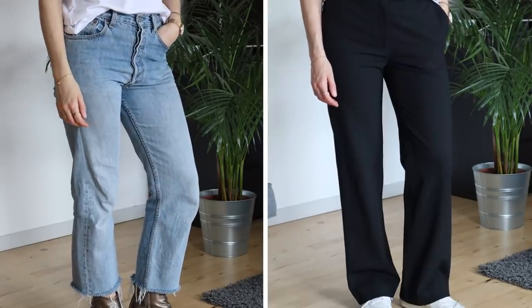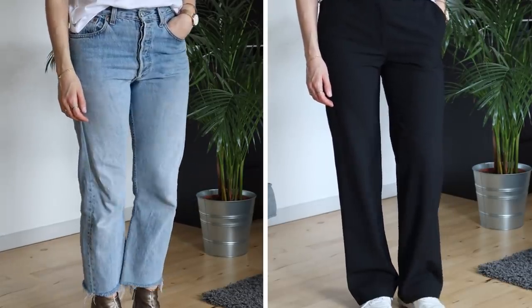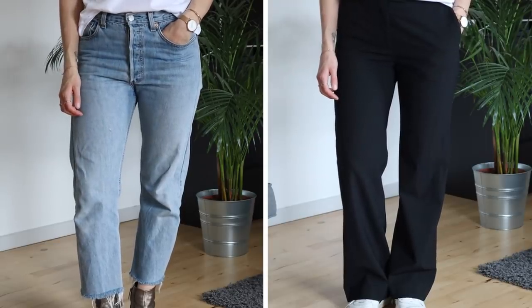For the bottoms I brought two different pairs of trousers: my beloved vintage Levi's jeans and then a pair of wide leg pants from ARKIT. Both equally cool, effortless and comfortable.